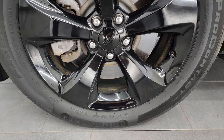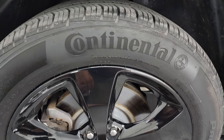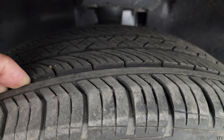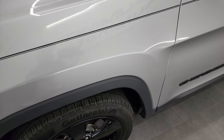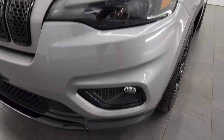These are 18-inch wheels and it has Continental ProContact tires, 225/55 R18s. I would say they have right around 60 to 70 percent of the tread left on them, so good tread left on those tires. No dents or dings on that front fender.